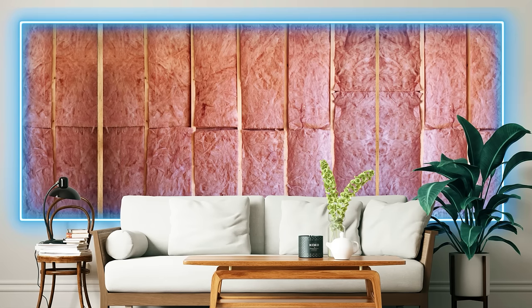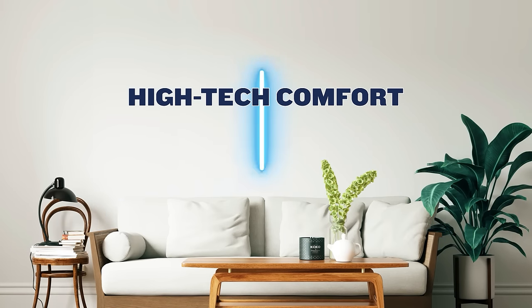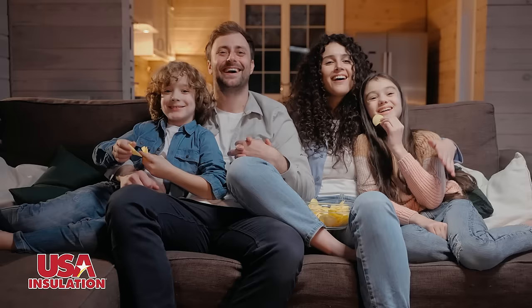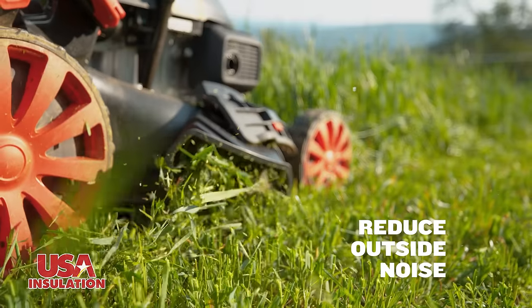Forget the pink stuff. USA Insulation's premium injection foam is high-tech comfort hidden right inside your walls. It's a serious multitasker, filling every crevice, controlling indoor temperatures, enhancing air quality, and even reducing outside noise.